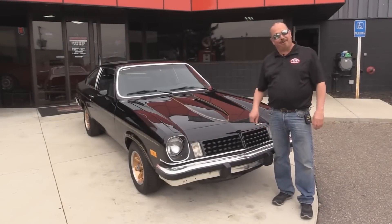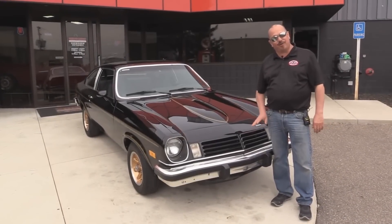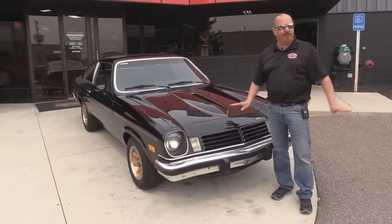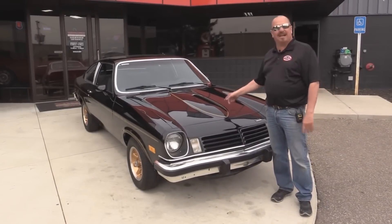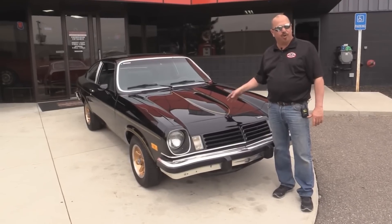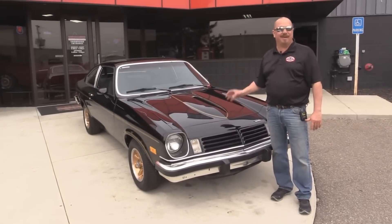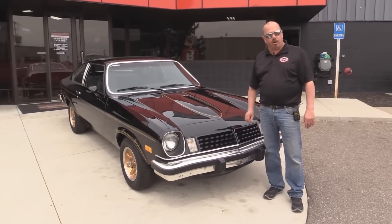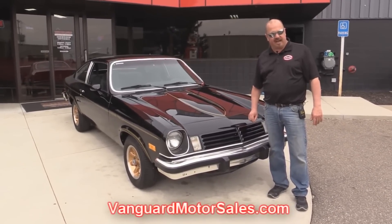We're outside now with our 1975 Cosworth Vega. This baby's sweet. California car, never been rusty. It's got that Cosworth motor, dual overhead cam, fuel injection. This baby is sweet. And if you want to see about 100 pictures of her, go to our website at VanguardMotorsales.com.